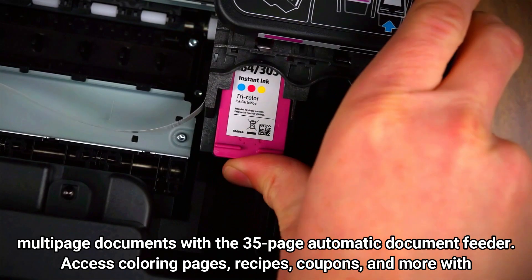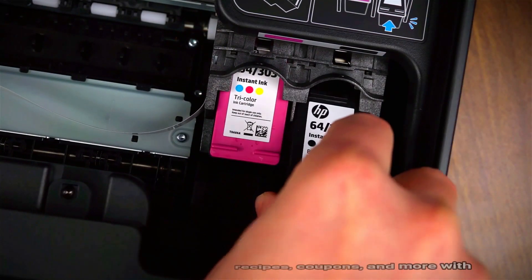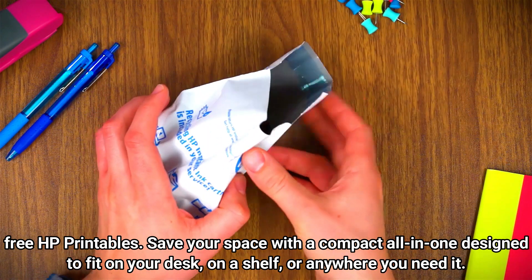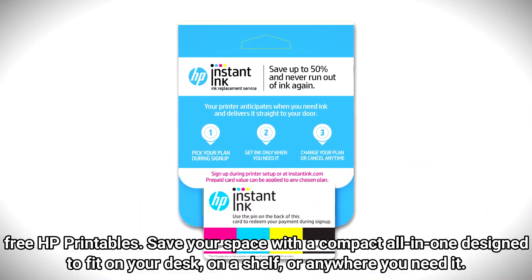Access coloring pages, recipes, coupons, and more with free HP printables. Save your space with a compact all-in-one design to fit on your desk, on a shelf, or anywhere you need it.